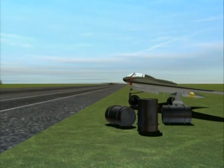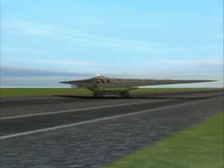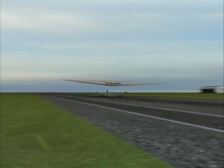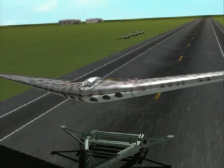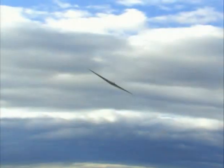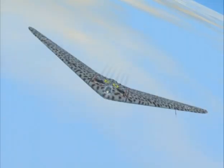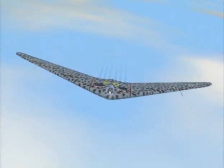The reason that the Horton brothers felt this aircraft would be able to reach the United States was that the flying wing, as a design, had no fuselage or tail assembly. This made it roughly 20% to 30% more efficient.